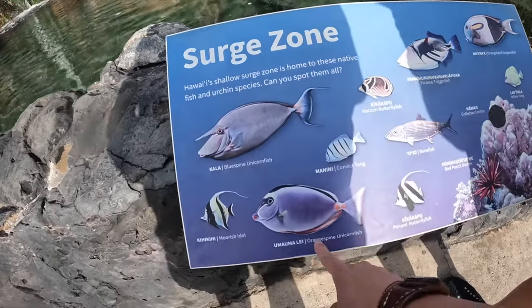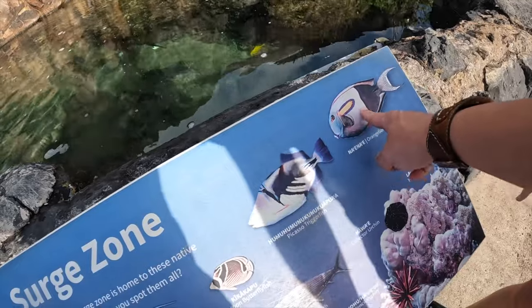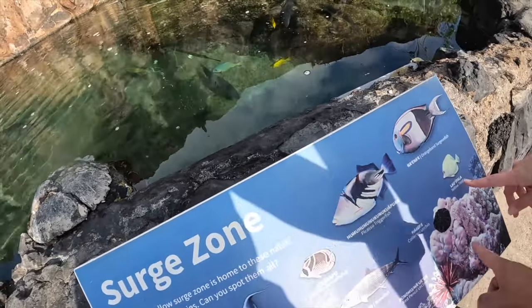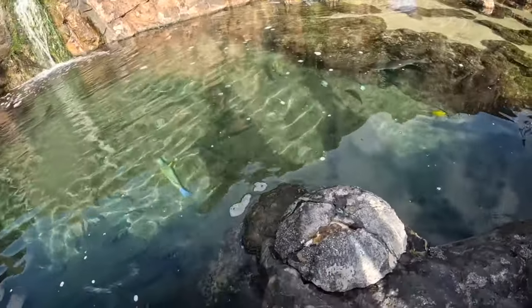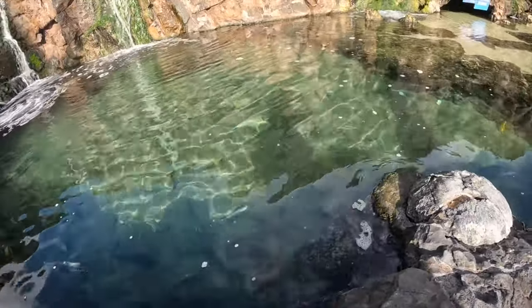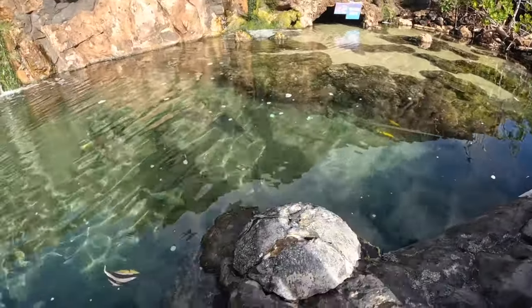It is very uncrowded or empty right now, just because of the pandemic, and also because in this season — in December — most people are out on the ocean watching whales. Anyway, back to the aquarium itself. Overall, I would have to say this is my favorite aquarium altogether, as far as a reef hobbyist goes.